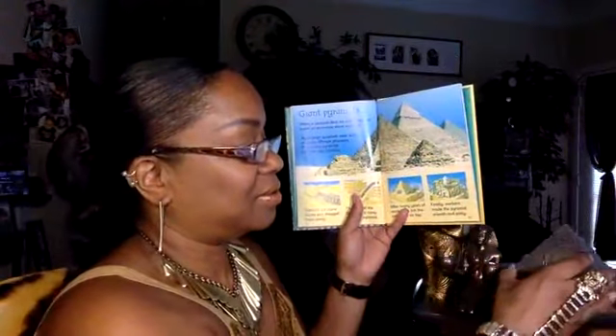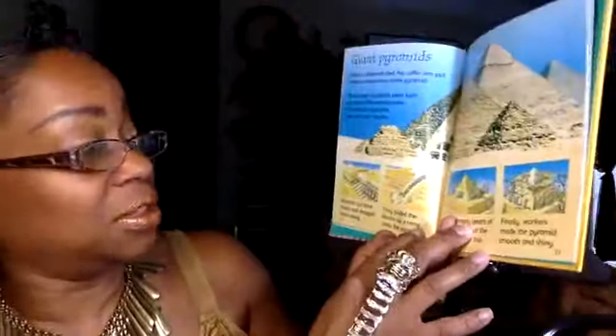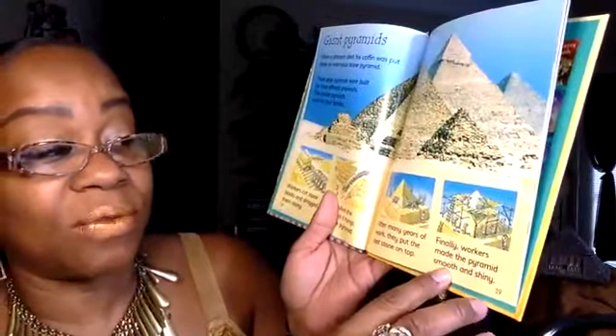Giant Pyramids: When a pharaoh died, his coffin was put inside an enormous stone pyramid. These large pyramids were built for three different pharaohs; the smaller pyramids were for their families. Workers cut stone blocks and dragged them along, then pulled the blocks up a ramp onto the pyramid. After many years of work they put the last stone on top, and finally workers made the pyramids smooth and shiny.